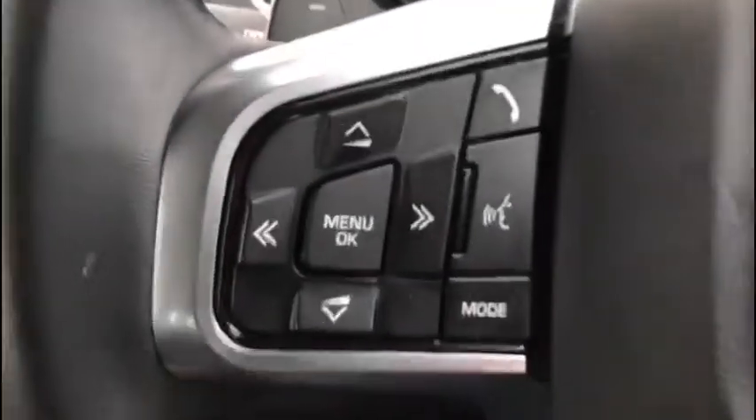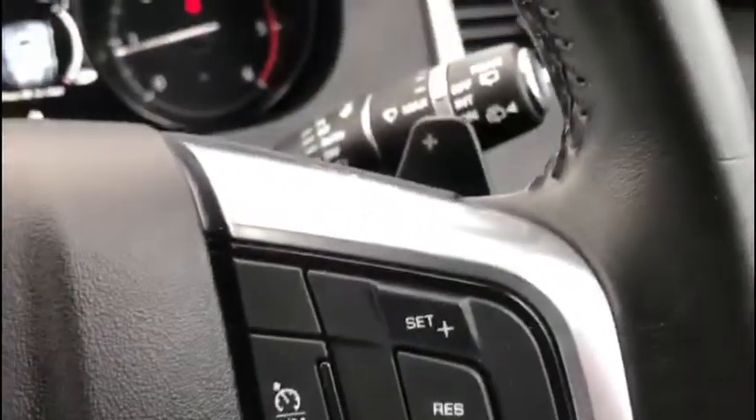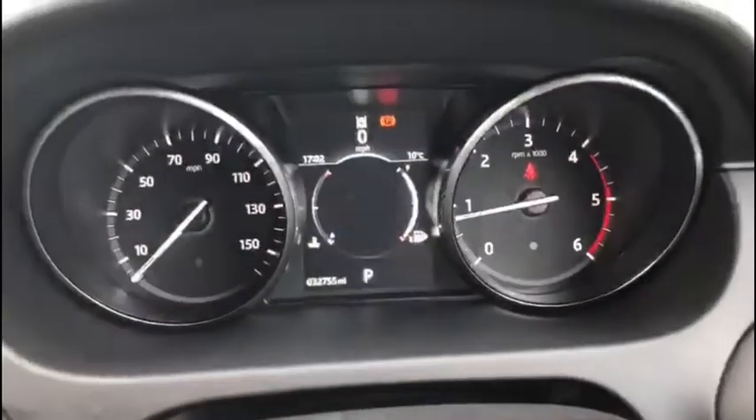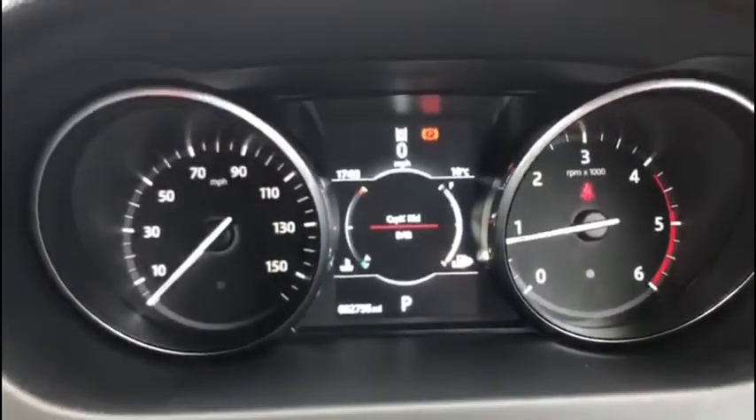We've got steering wheel mounted controls so we can interact with the digital display on our dash. We've got all of our menu options, Bluetooth controls and voice control. We've got the paddles behind the steering wheel so you can change the gears manually. And of course we've got cruise control on the steering wheel as well, so you really don't have to take your eyes off the road to change anything.